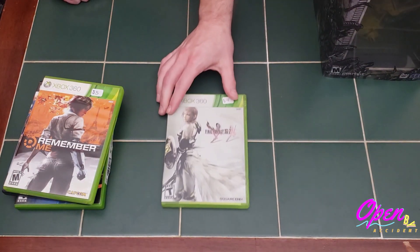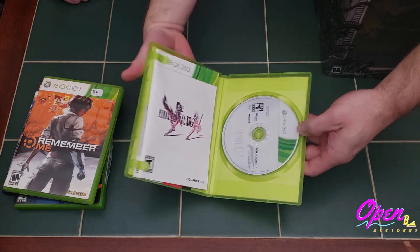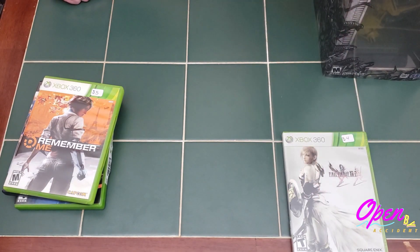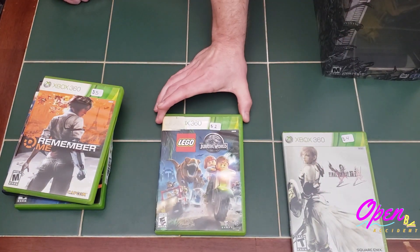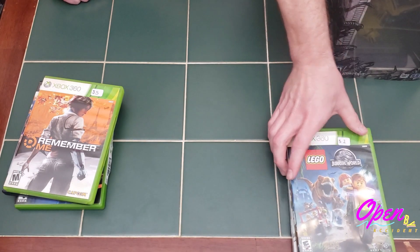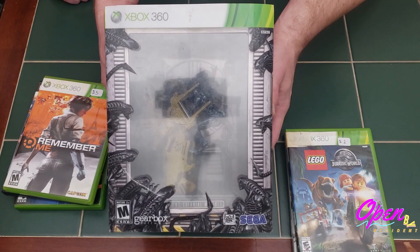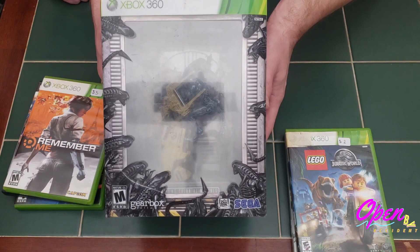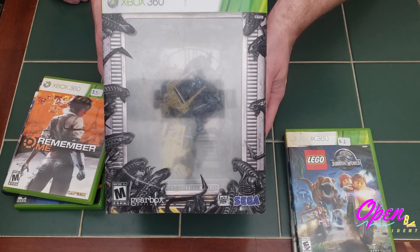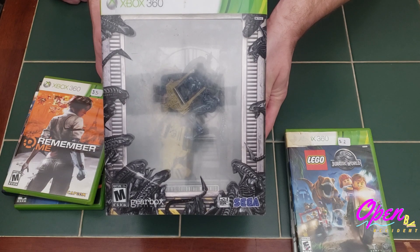For my collection, we picked up Final Fantasy XIII-2, which is in amazing shape — complete and surprisingly one I didn't have. This next one was kind of a throw-in; it's in pretty rough shape, but we got LEGO Jurassic World. Probably the most exciting part of the bundle was the Alien Colonial Marines Collector's Edition for the Xbox 360. It's complete with exception of the game, but I already own the game, so it'll be easy to complete. I'm really excited to add this to my collection.